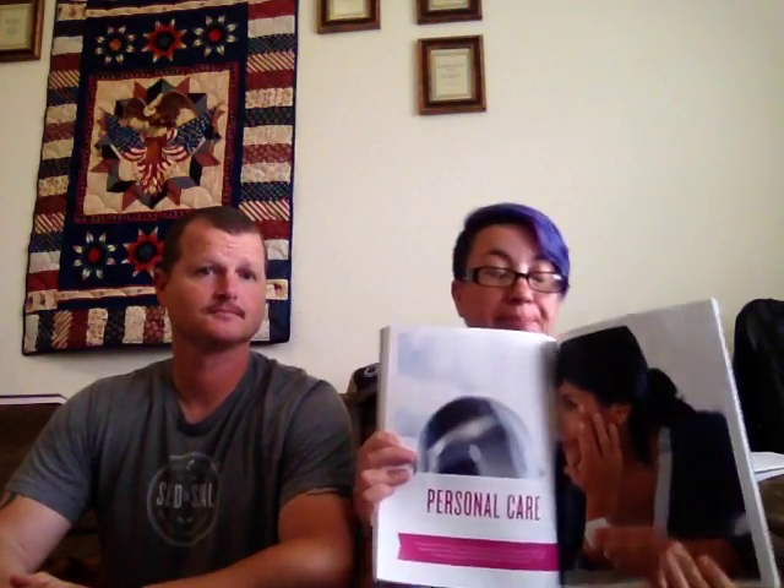The next section of the catalog is personal care. There are two items just put out by Young Living that are not going to be in the catalog that we want to highlight. One of the puppies we're sitting is a little bit of a barker, so give us some grace.